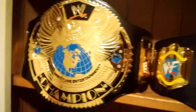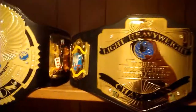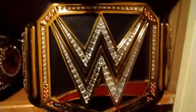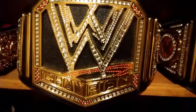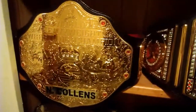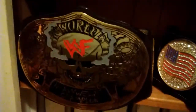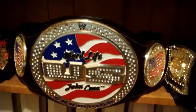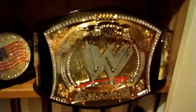The WWE Big Eagle, the WWF Light Heavyweight, WCW Big Gold, the Network Logo, the Big Logo Scratch, the WWE Big Gold, the WWF Smoking Skull, the US Spinner, and the WWE Spinner.